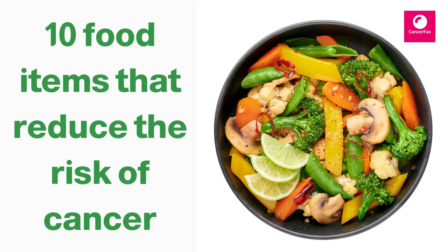In this video we will look into food items that reduce the risk of cancer and also help in reducing tumor size.